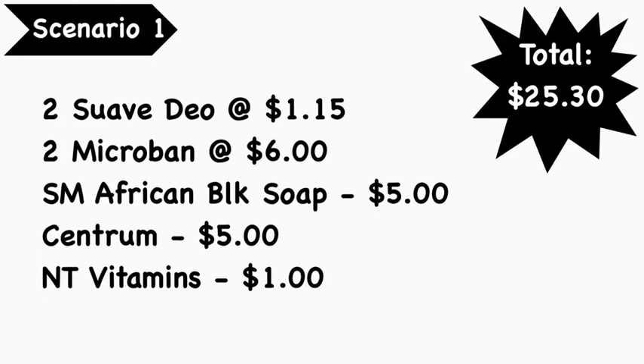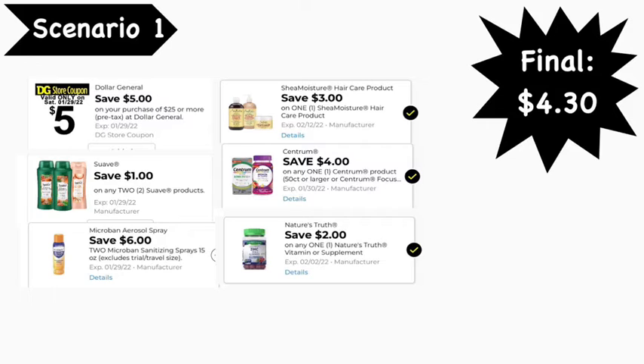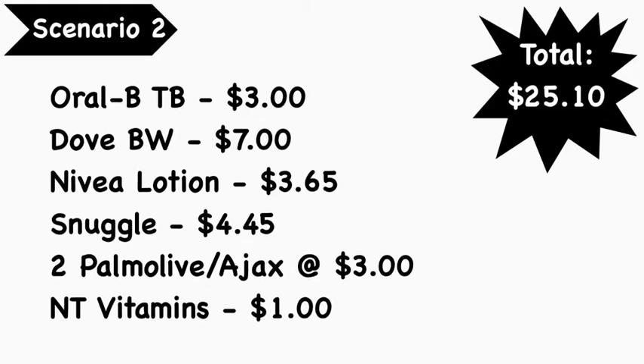Scenario number one: pick up two Suave deodorants at $1.15 each, two Microband sprays at $6 each, Shea Moisture African Black Soap at $5, one Centrum vitamins at $5, and Nature's Truth vitamins at $1. Total comes to $25.30. Digital coupons needed: the $5 off $25, $1 off two Suave, $6 off two Microband, $3 off Shea Moisture, $4 off Centrum, and $2 off Nature's Truth. Final cost: $4.30.